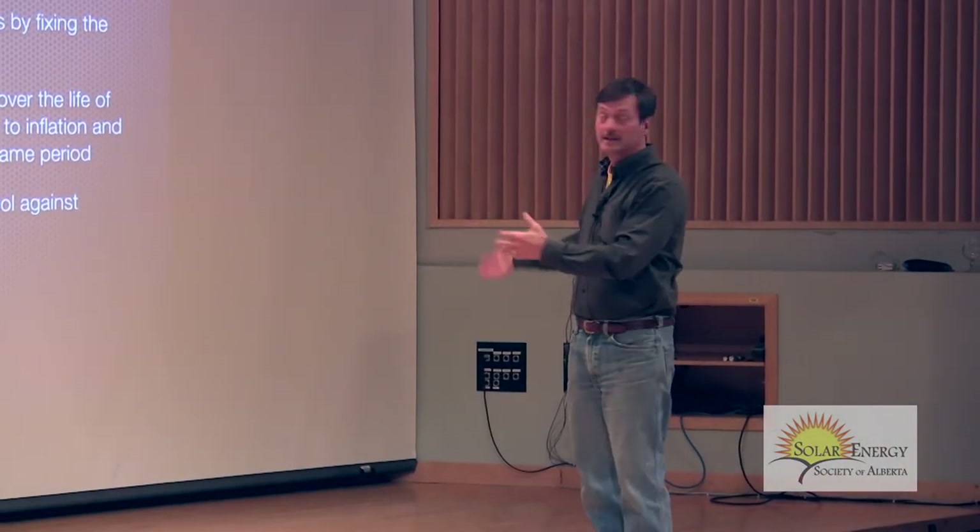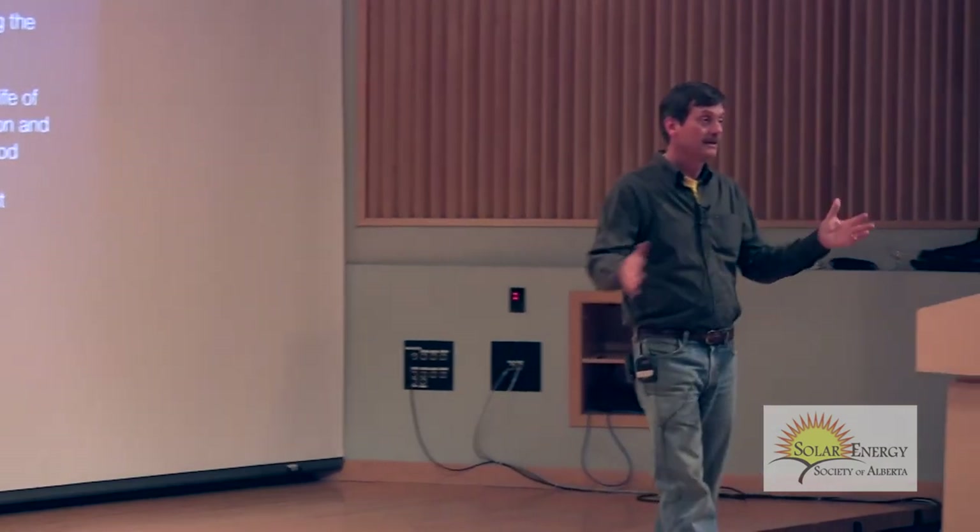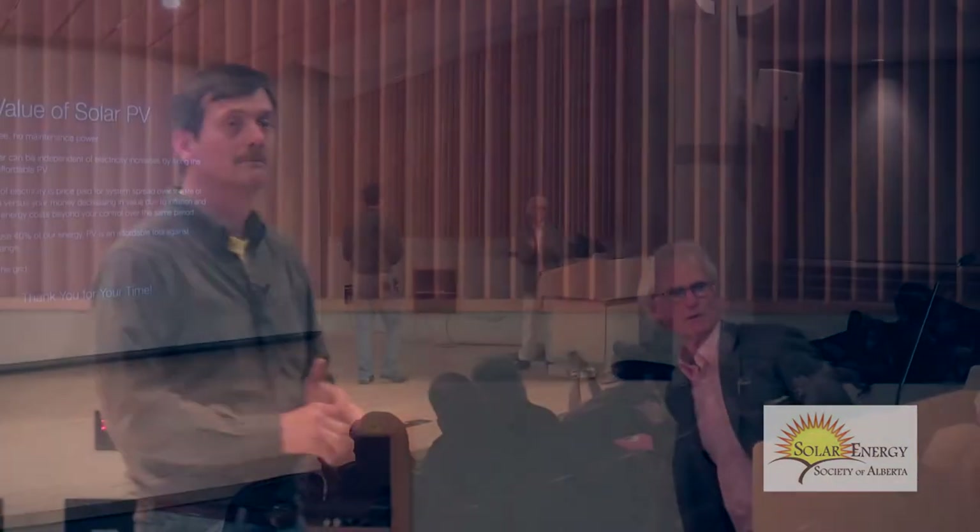My building is a true net zero — everything is electric, no gas. Our heating is from passive solar or electric heat. At my house, which is 85 years old, I have a natural gas furnace. When I go to replace it, I might put something else in. Thank you.